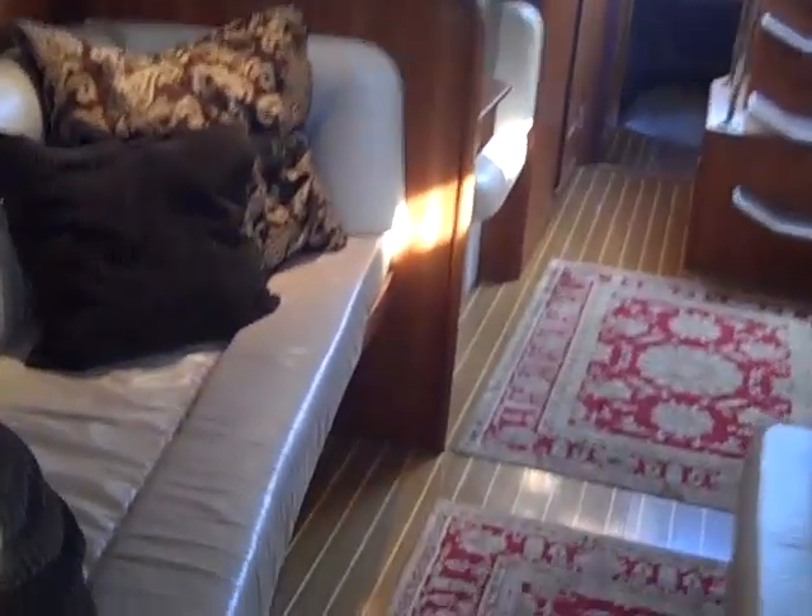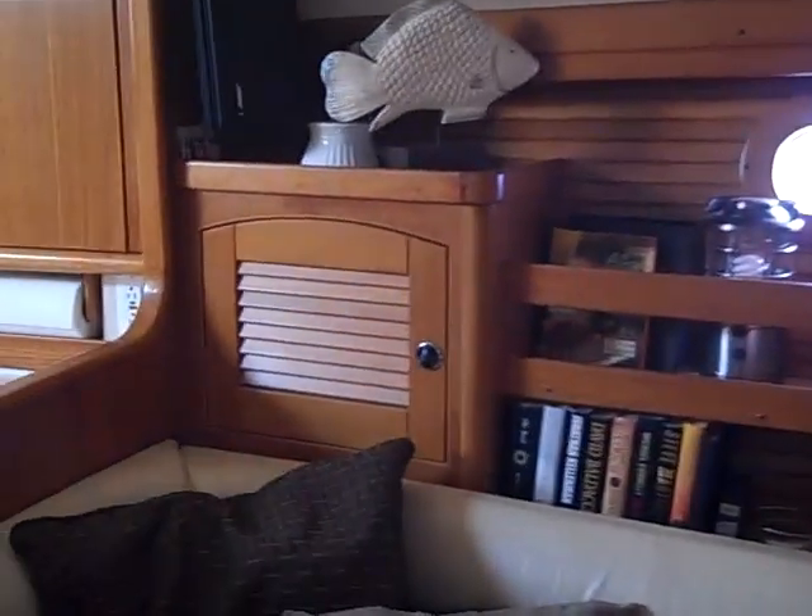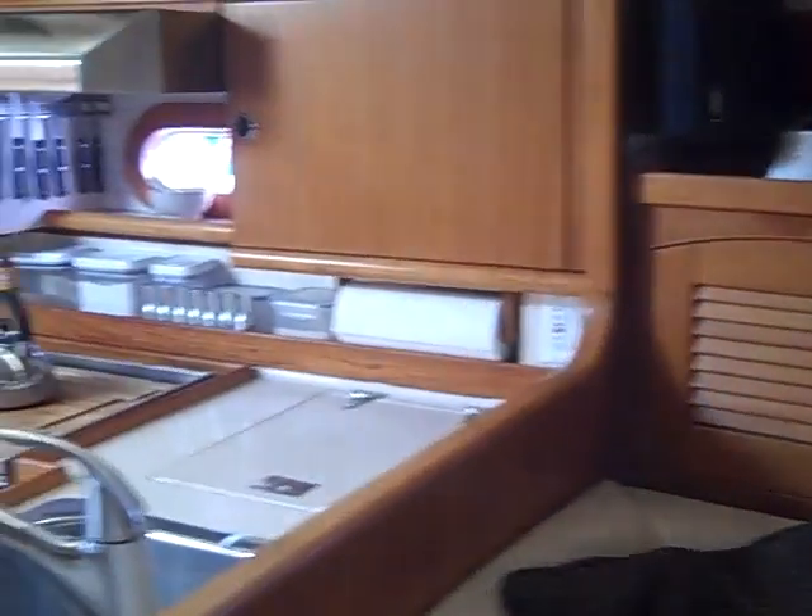Walking back aft, you can see just how nice this forward stateroom is. Notice all the opening hatches — we have hatches overhead as well. Nice lighting throughout so you have nice ambient light. There are Bose speakers here in the salon.